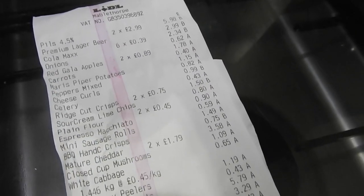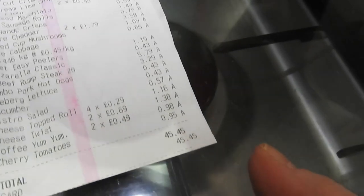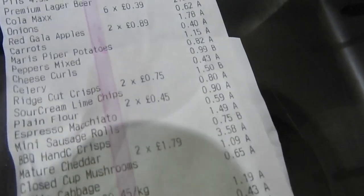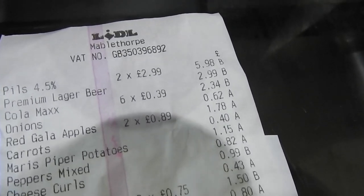Right guys, here are the receipts — we'll have a quick look through. The total for Lidl was £45. We'll just go back up slowly so you can pause it on your phone if you want to have a look at the prices of anything. I'm sure I've got some wrong so don't take my word for it.